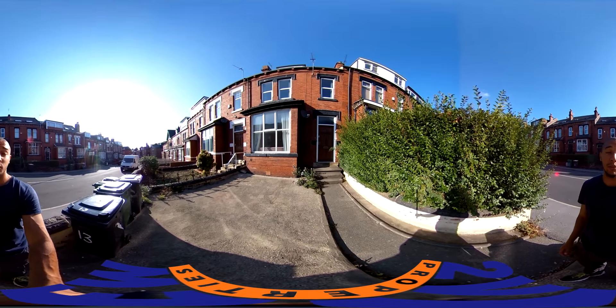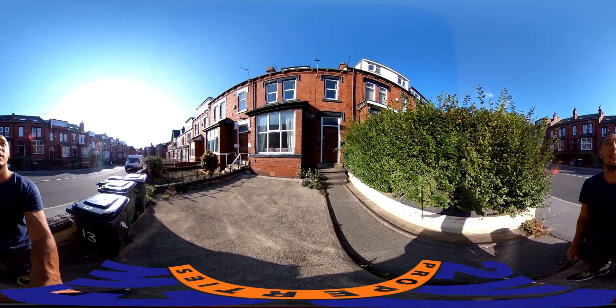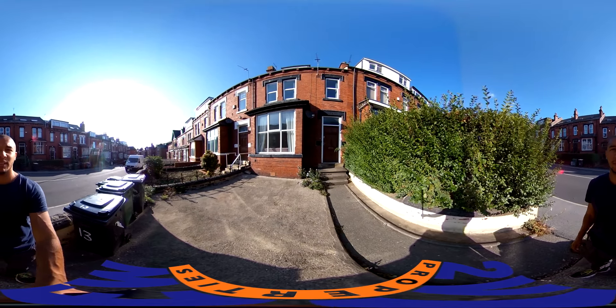Hello and welcome back to another Two View Properties video tour. Today we're at 13 Brudenell Avenue at this lovely six-bed property, so let's go have a look inside.